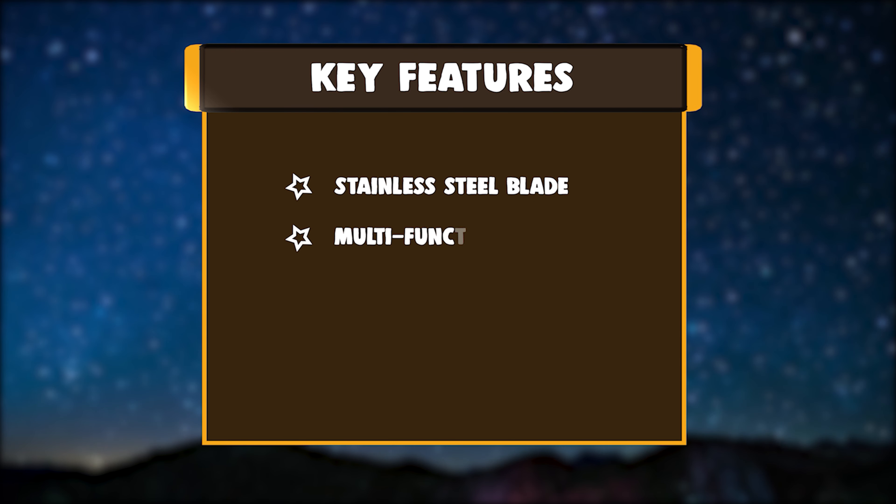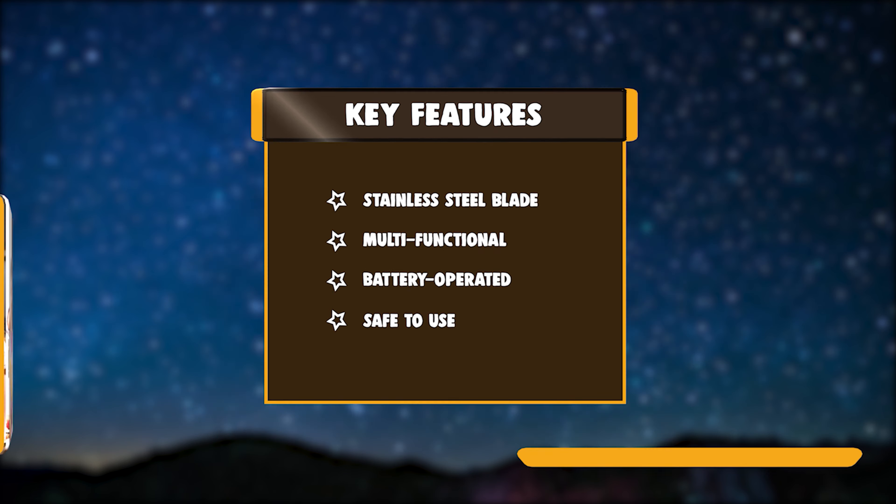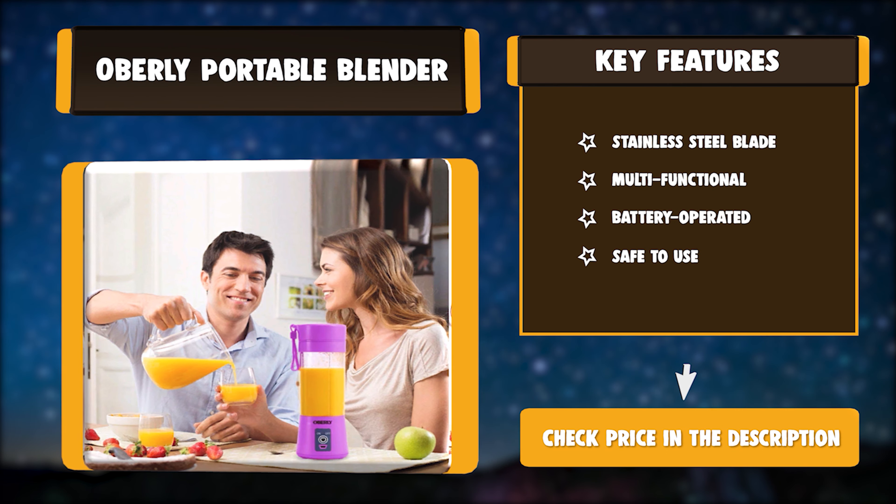Key Features: Stainless Steel Blade. Multifunctional. Battery Operated. Safe to Use.